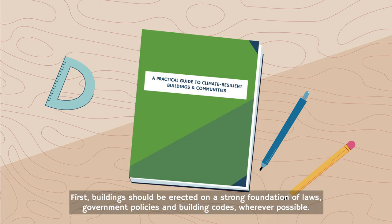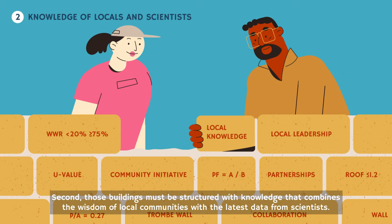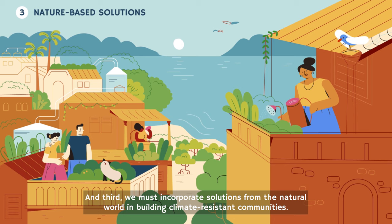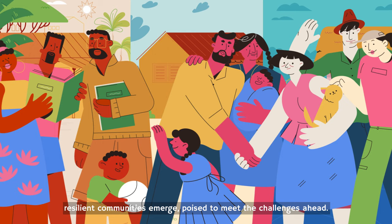Here's the blueprint. First, buildings should be erected on a strong foundation of laws, government policies, and building codes wherever possible. Second, those buildings must be structured with knowledge that combines the wisdom of local communities with the latest data from scientists. And third, we must incorporate solutions from the natural world in building climate-resistant communities. When grey building solutions are combined with green natural solutions, resilient communities emerge, poised to meet new challenges ahead.